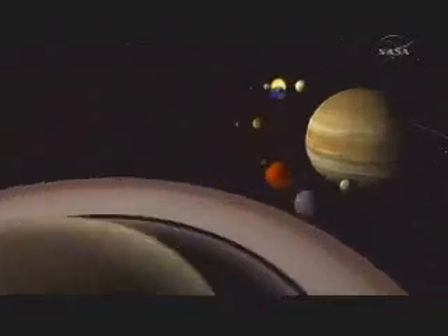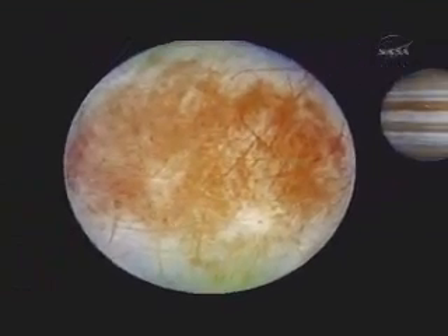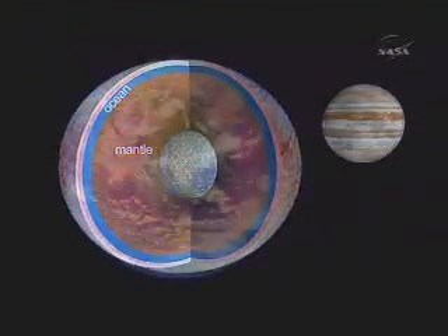In a solar system full of amazing planets and moons, Jupiter's moon Europa stands out. Sandwiched between its icy skin and mantle, there's an ocean twice the volume of all of Earth's oceans. Everywhere on Earth where there's water, there's life. The search for life in our solar system is essentially the search for liquid water. Europa may be the most promising place off of the Earth for life in our solar system.